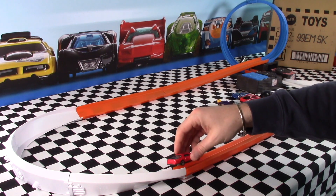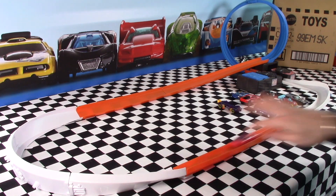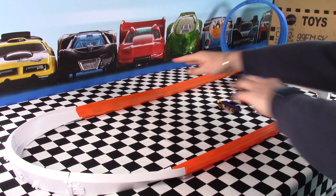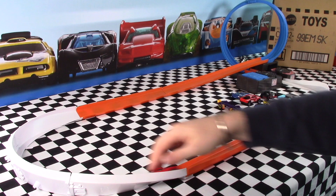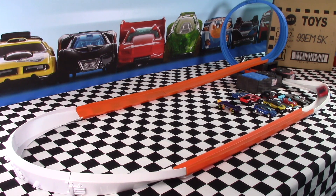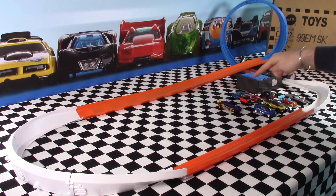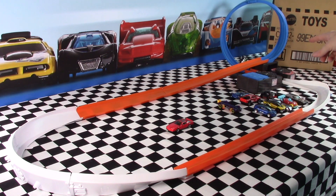Last up is the '84 Pontiac Firebird. It keeps coming off the track — it doesn't like the track at all. I'm disappointed. It's working now — wipeout. Not too bad. So what have we got? 11 cars: 9 that worked really well, 1 not too bad, and 2 complete failures.